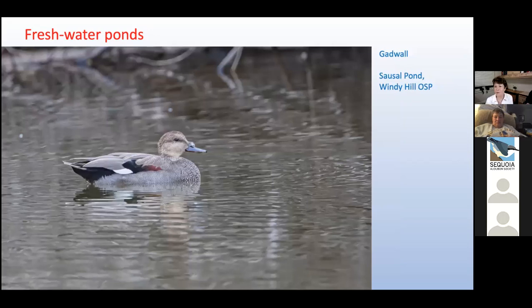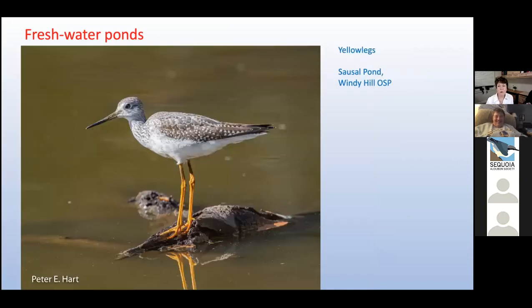Gadwalls, like this handsome male, are often found hanging around other ducks at Sausal Pond. They rarely forage alone — I've learned that this is because they like to be in close proximity to other birds so they can steal food from them. Wading birds like this greater — or is it a lesser — yellowlegs often forage along the edges of ponds. Like many late-onset birders, we still struggle to differentiate the lesser from the greater yellowlegs. One expert I consulted said identifying this bird 'has given birders fits ever since there have been birders.'